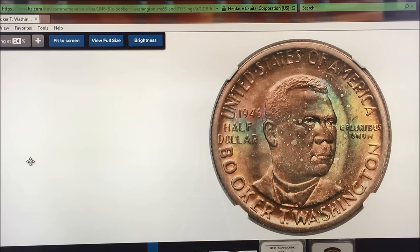This one sold at Heritage Auctions for $6,462.50 as an MS-68, none finer, tied for the highest grade. So we wanted to show you this to show you how popular this coin is with collectors.